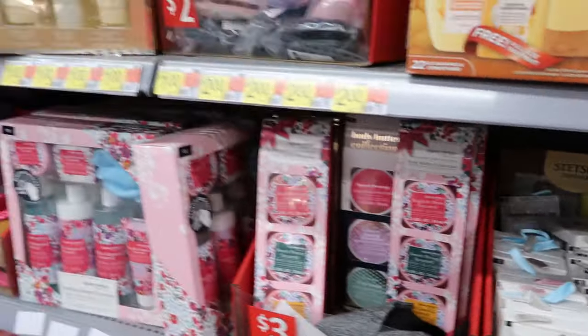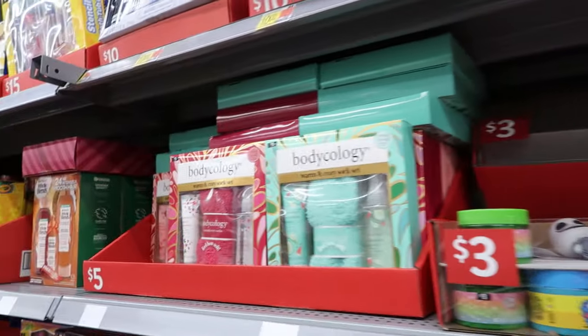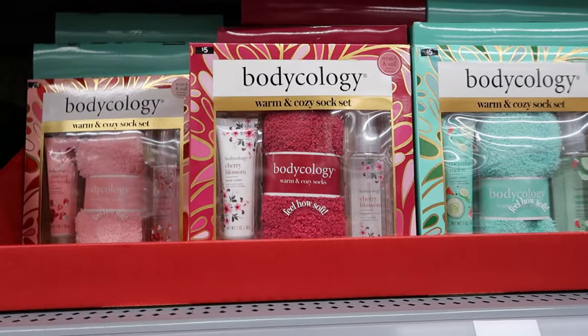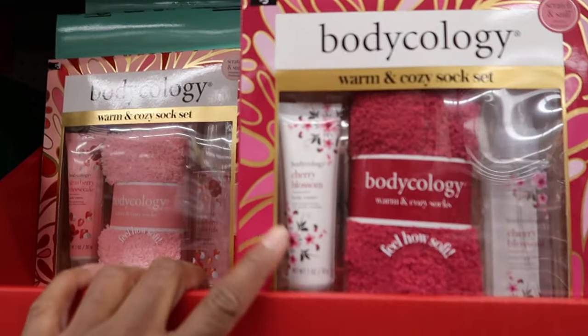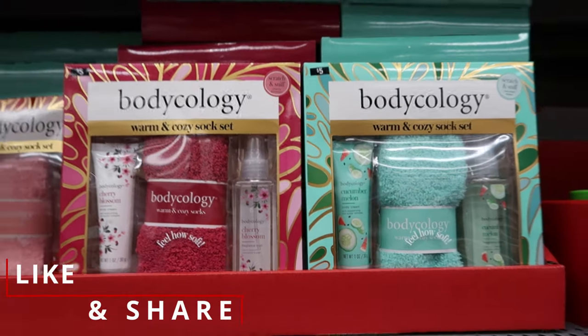They have a lot of sets over here — let's walk through and see what all they have. They have some cute face masks for $1. They have this body ecology set for $5 — you get a pair of socks, some body cream — I'd put that in my purse as hand lotion — and you also get a body mist for $5.